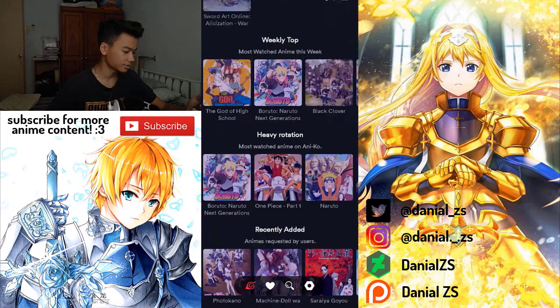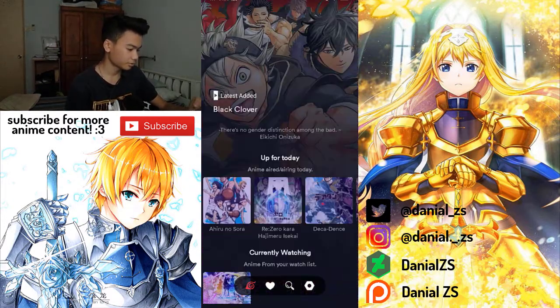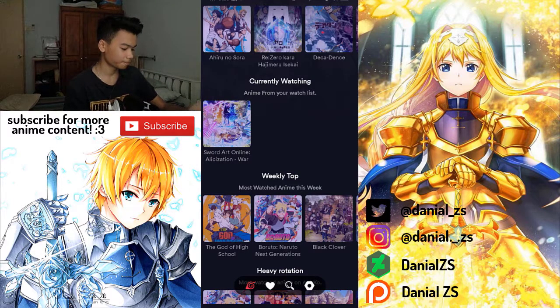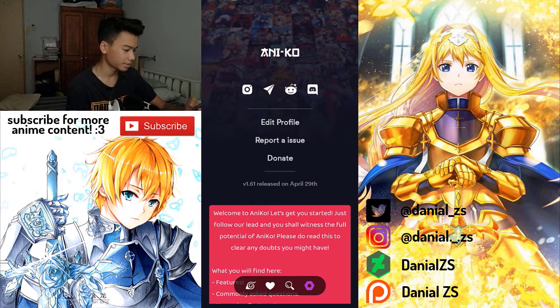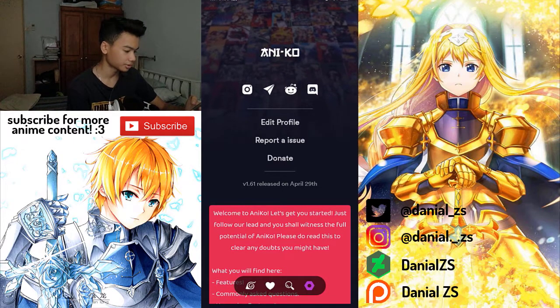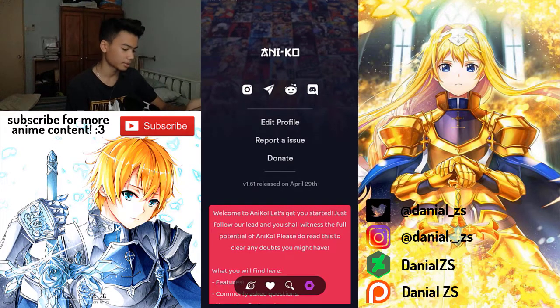At the home page it looks really neat and simple. Maybe I like this app so much because it's in dark theme — I don't know, but yeah. The settings don't really have a lot of features; you can just edit your profile, report an issue, or donate to them.